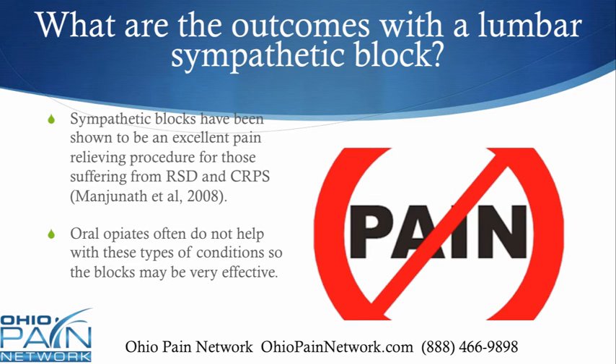The outcomes for a lumbar sympathetic block are usually excellent. They've been shown to be an excellent pain-relieving procedure for those suffering from RSD and CRPS. Oral opiates simply don't help a lot with these types of conditions, so the blocks can be very effective at helping reduce the need for them.